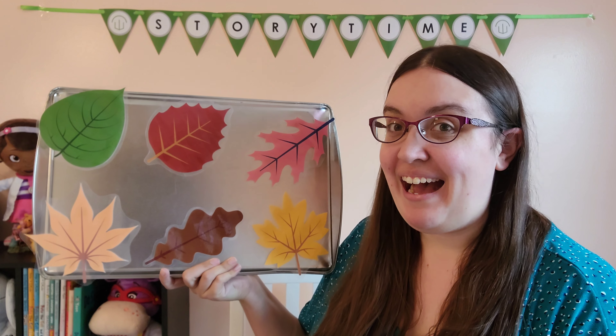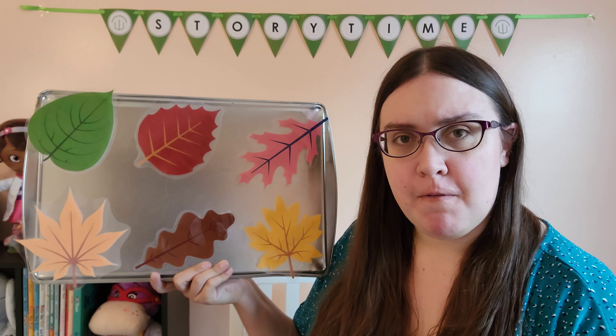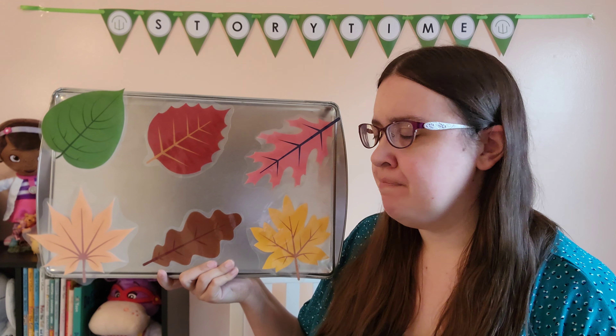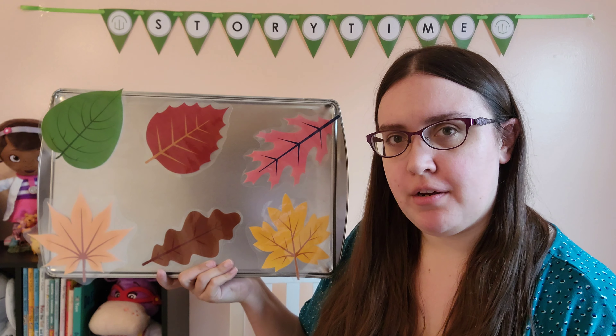This is Annamarie, one of your Westerville librarians, so excited to bring you a magnet activity perfect for toddlers and preschoolers. This is Little Spider, Little Spider playing hide and seek, and we have to figure out which color leaf our little spider is hiding under. Where do you think we should look first?